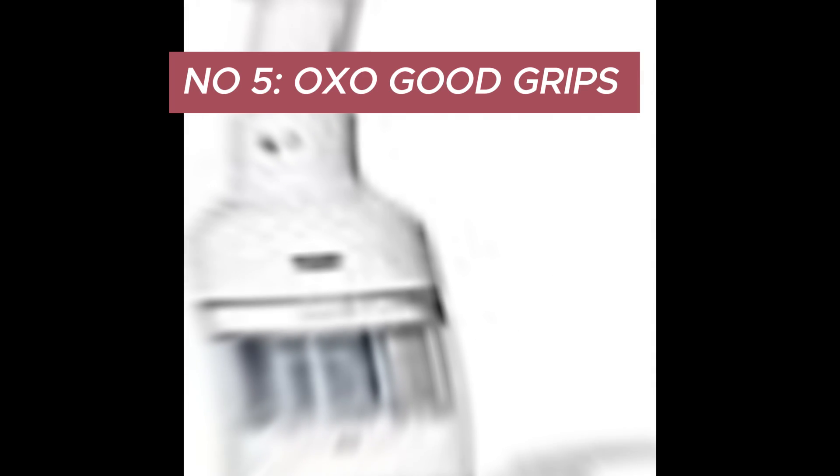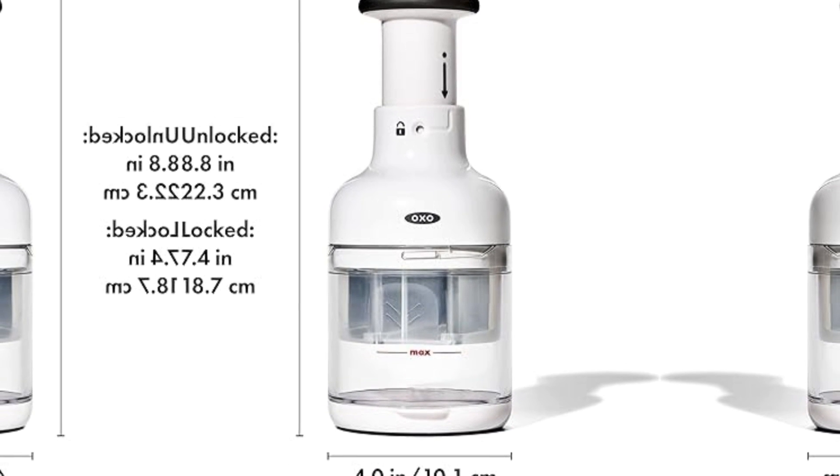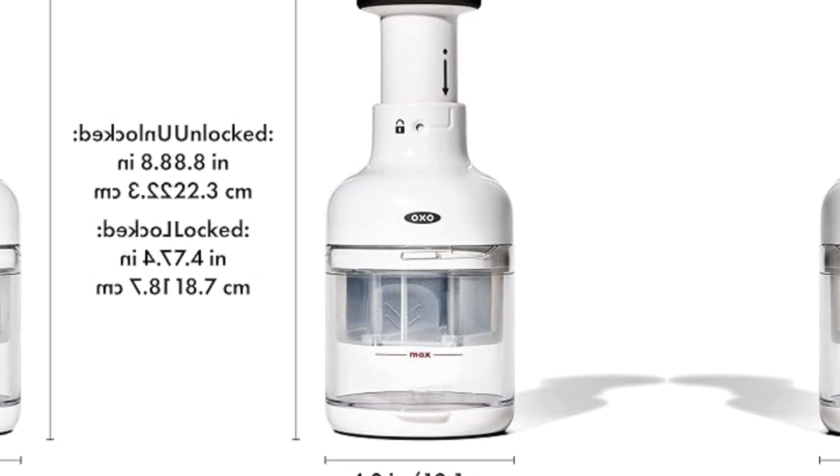The OXO Good Grips Vegetable Chopper stands out as a beacon of efficiency and simplicity. Designed with the user in mind, this sleek white kitchen essential embodies the renowned OXO commitment to ergonomic design, durability, and functionality — making it a must-have for anyone looking to elevate their kitchen experience.